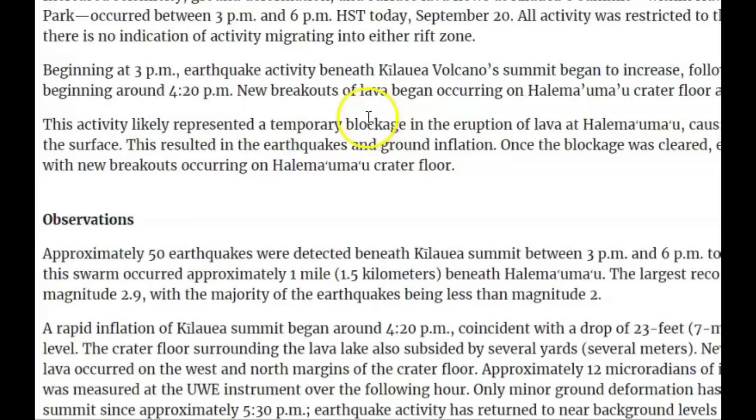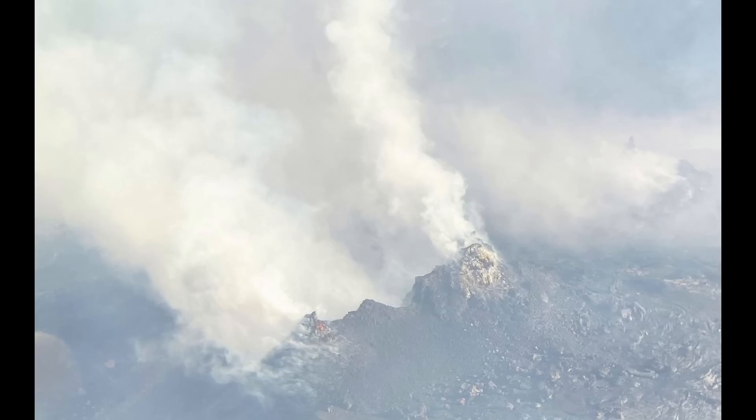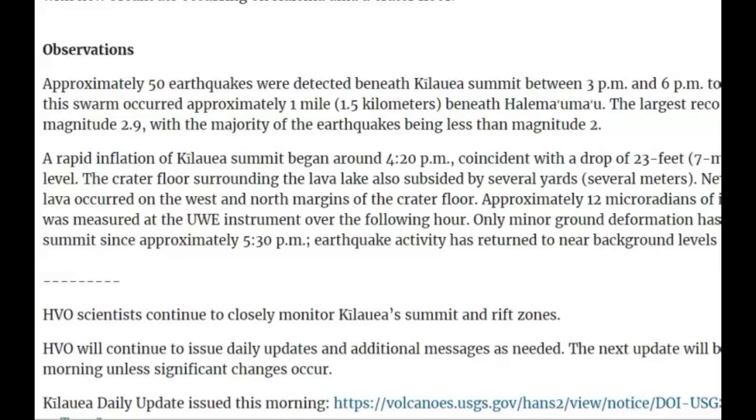New breakouts of lava began occurring at Halemaumaʻu crater floor at 4:30 p.m. Approximately 50 earthquakes were detected beneath Kilauea summit between 3 and 6 p.m. yesterday. Most of the earthquakes in this swarm occurred approximately one mile beneath Halemaumaʻu, and the largest recorded earthquake was a magnitude 2.9, with the majority being less than magnitude 2.